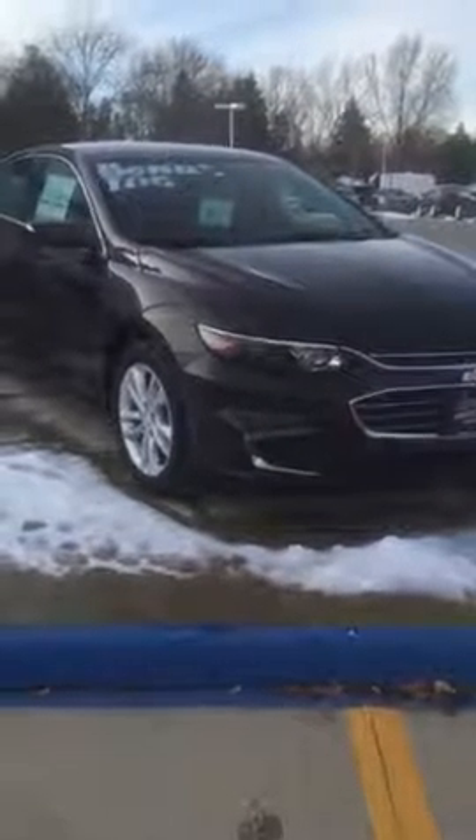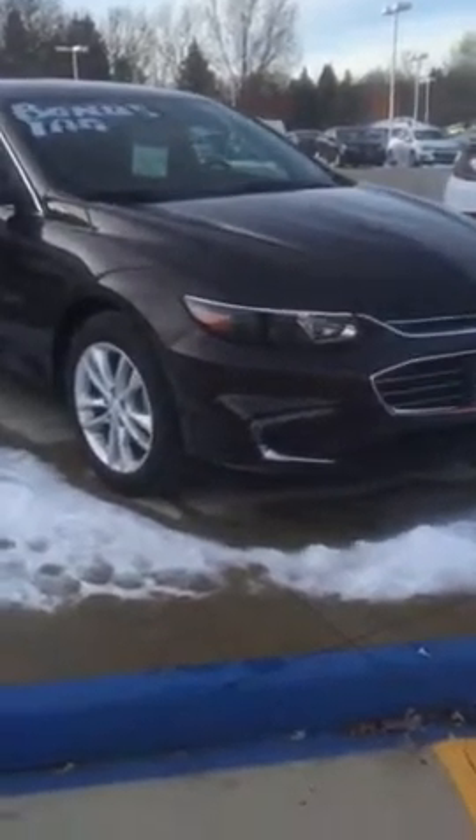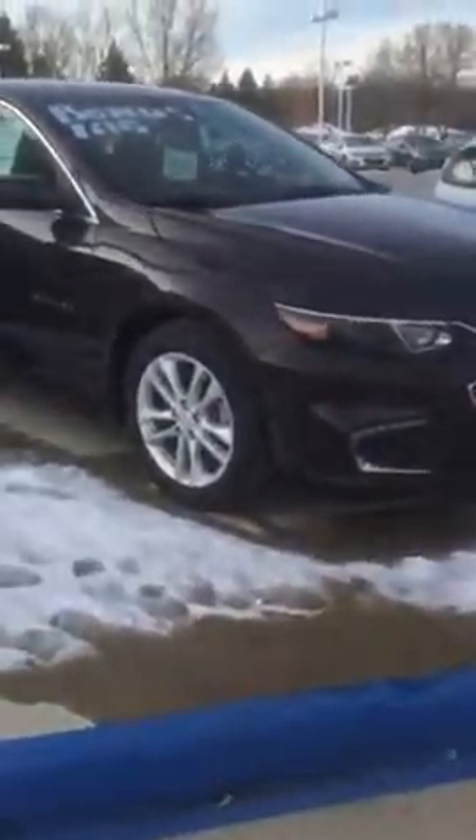Hello, my name is Tyler Keller. I'm an internet manager here at Pat O'Brien Chevy in Medina. I wanted to thank you for the opportunity and for sending your inquiry into our dealership.